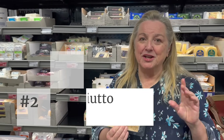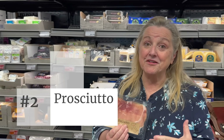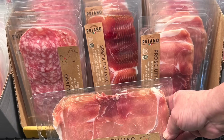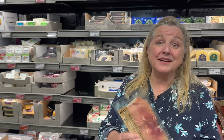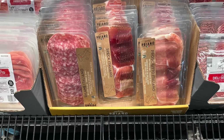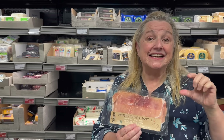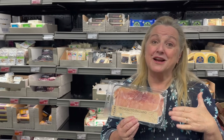Number two: prosciutto. If you've priced this at the deli counter at your grocery store, you know it's very expensive. But this is on sale today at Aldi for $3.49, and what I love about it is it's just pork and salt — no nitrates, no nitrites, no preservatives. It's from Italy. It's going to be glorious on a charcuterie platter, wrapped around breadsticks, or with melon.